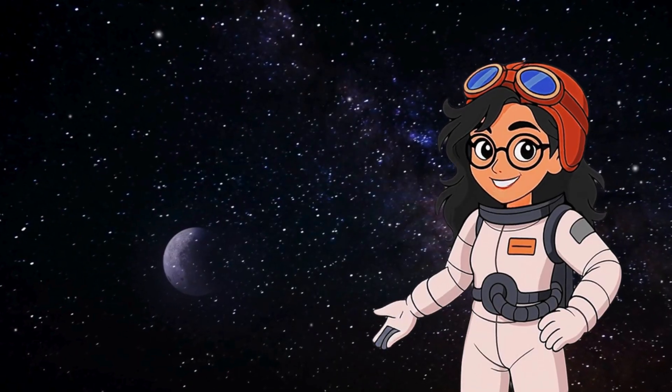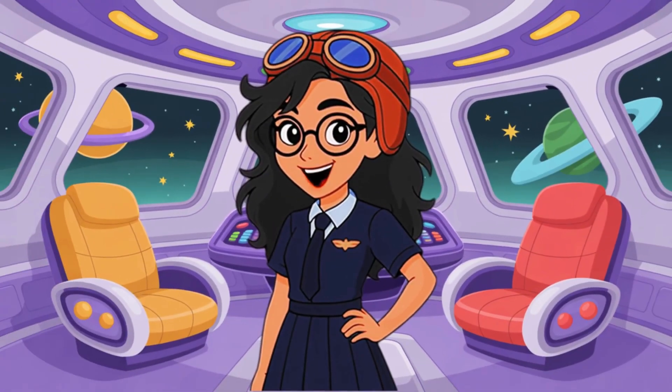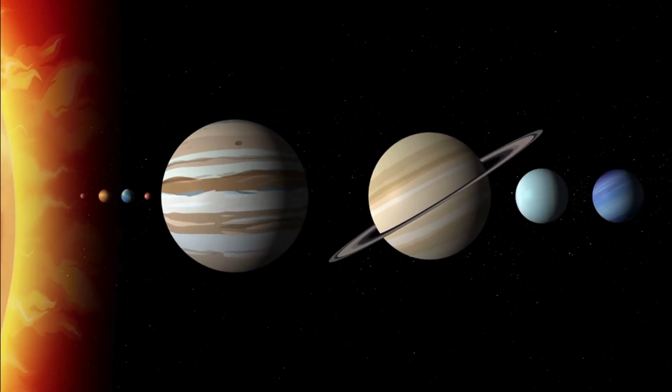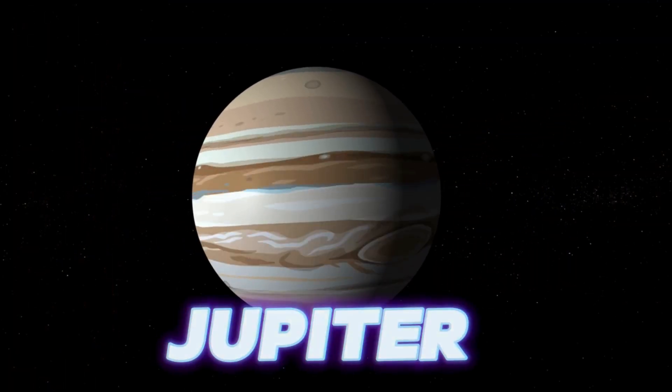Now let's learn some cool fun facts about the solar system. Time for some out-of-this-world facts! Fact number one: Jupiter is so big that all the other planets could fit inside it.